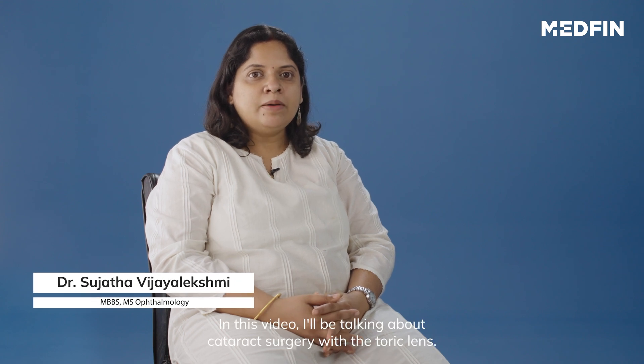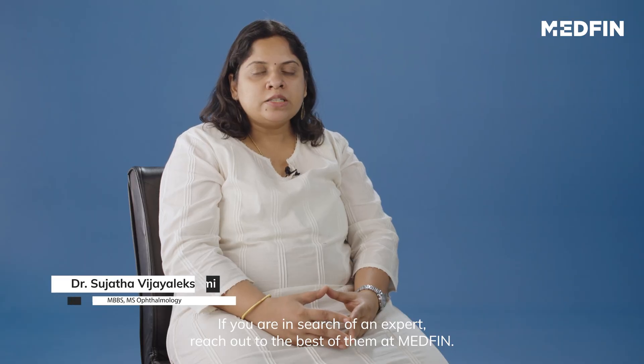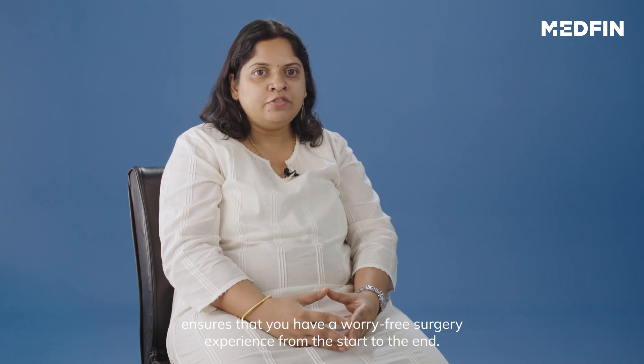Hi, I'm Dr. Sujarta. In this video I'll be talking about cataract surgery with a toric lens. If you are in search for an expert, reach out to the best of them at Medfin. Our dedicated team ensures that you have a worry-free surgery experience from the start to the end.